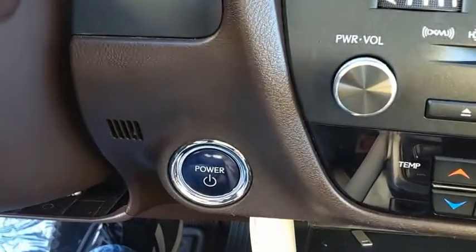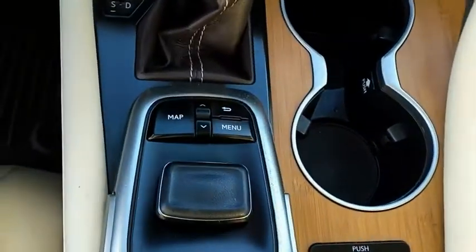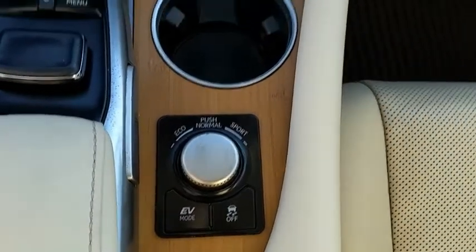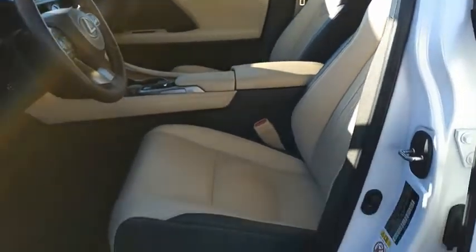The RX450 Hybrid sports the innovative ECO mode, allowing your vehicle to consume less energy and regulate the throttle response for even more efficient acceleration. It also features an exhaust heat recovery system that turns off the gasoline engine more quickly, allowing the vehicle to function on battery power alone. Is love at first sight really possible?